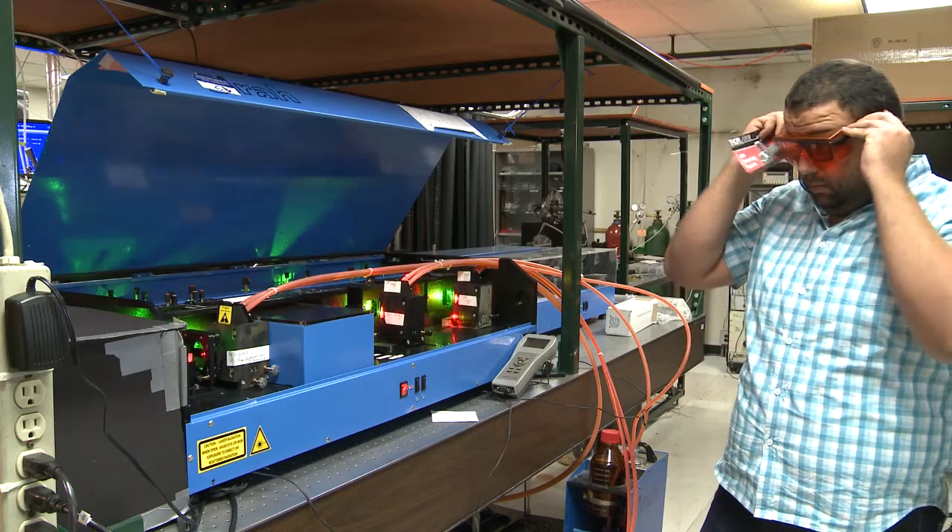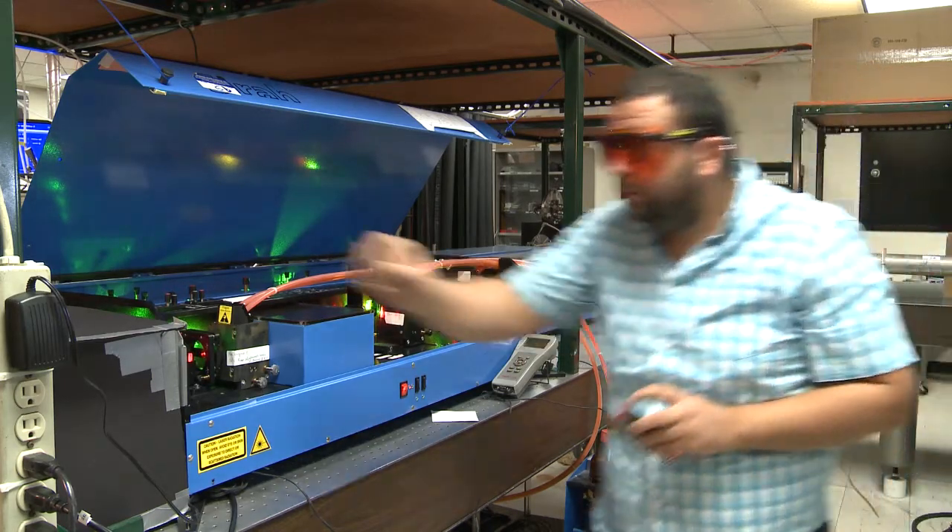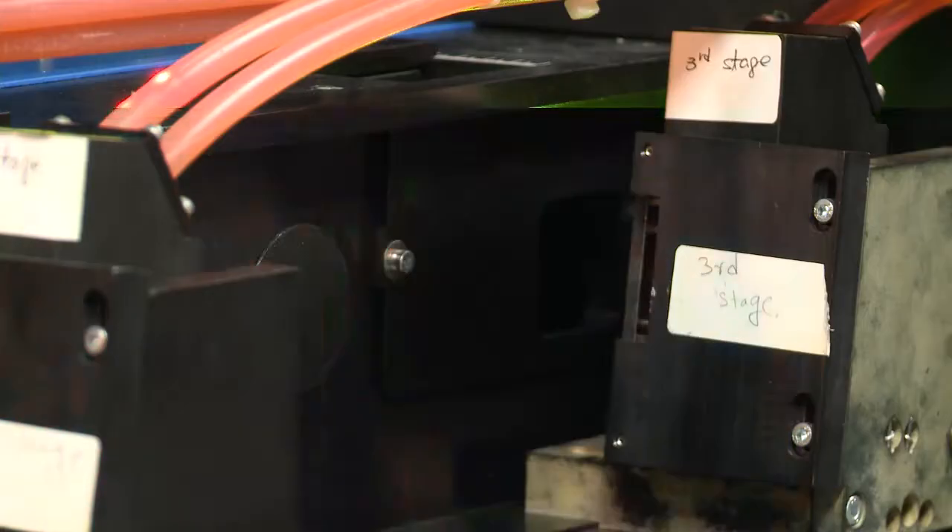Generating different colors — those aren't Christmas lights gone mad. Those are lasers in one of the two main laser labs at the University of Louisville.